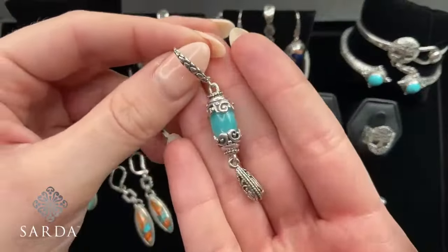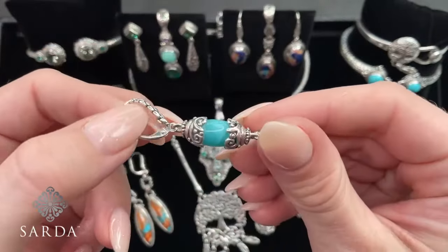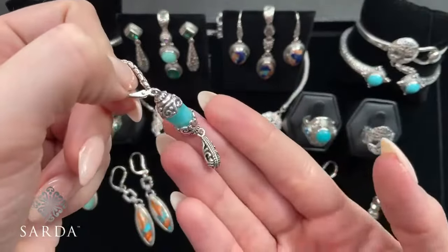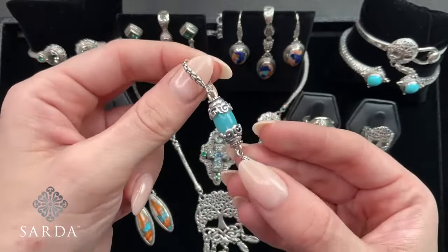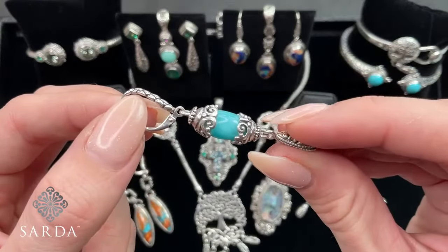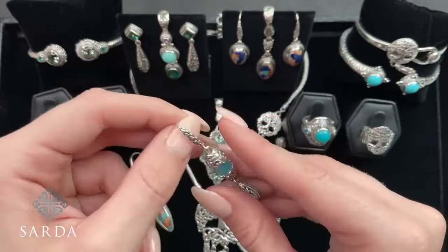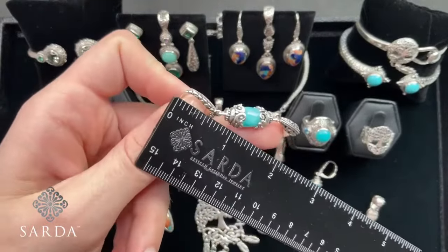How about some Amazonite earrings? $69.99. A fun drop — I love how they enclosed this. Look at the little bead on here — front and back is just beautiful. And the stone just shines, it almost looks like it's wet. The marbling with lighter blue and white in there. Very pretty. So those are $69.99.